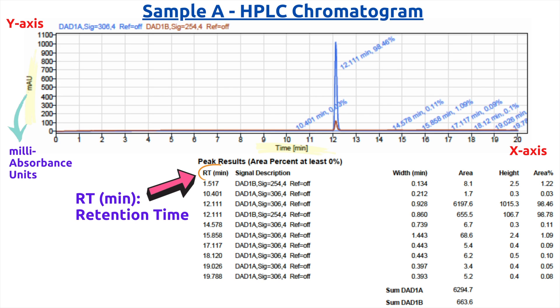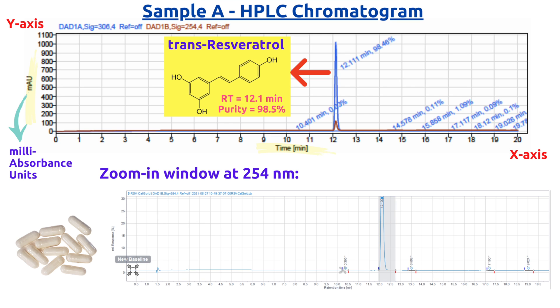Now, let's take a look at the results. In sample A, we can see in the chromatogram that the y-axis represents the intensity of absorbance in milli-absorbance units, whereas the x-axis is the unit of time, typically minutes, and is used to determine the retention time of each peak. The retention time is like an ID number of each organic molecule. Sample A showed an intense and sharp peak with a retention time at 12.1 minutes, indicating a very pure sample with purity of almost 99%. The retention time at 12.1 minutes matches with standard pure trans-resveratrol, further confirming the identity.